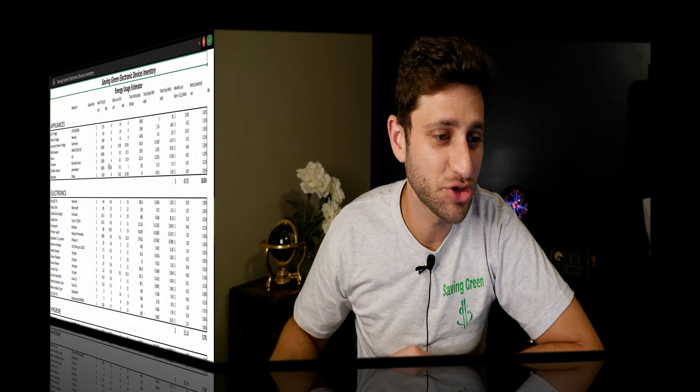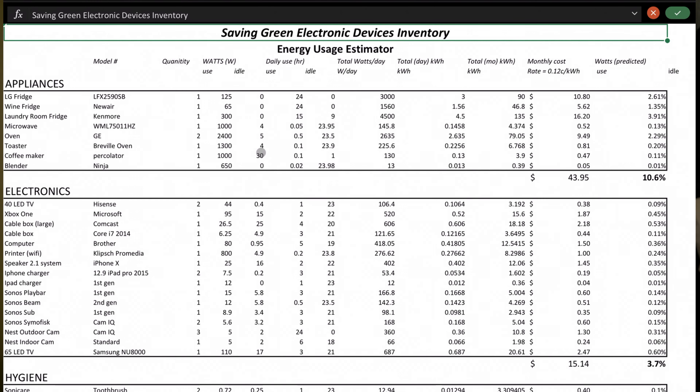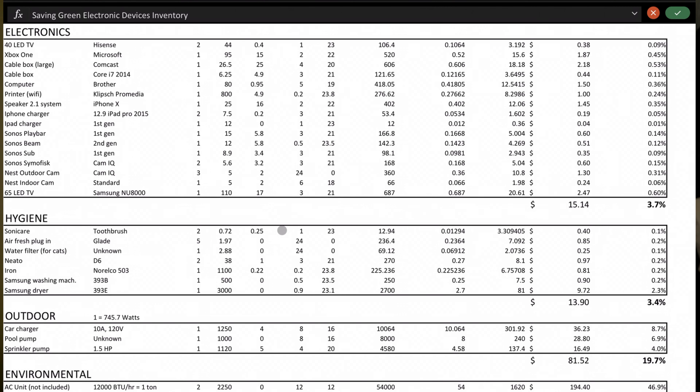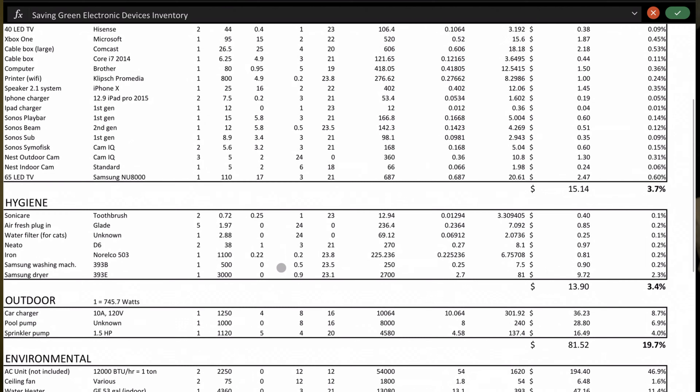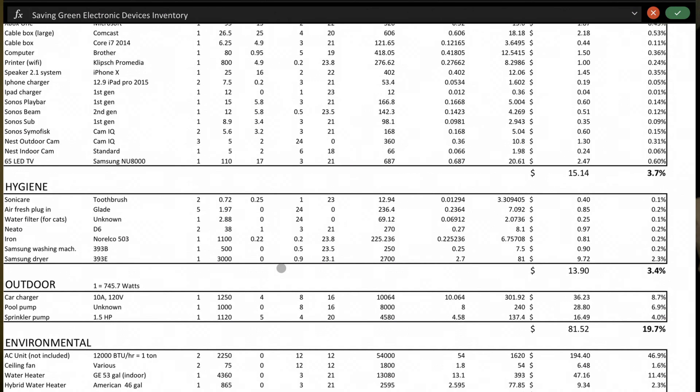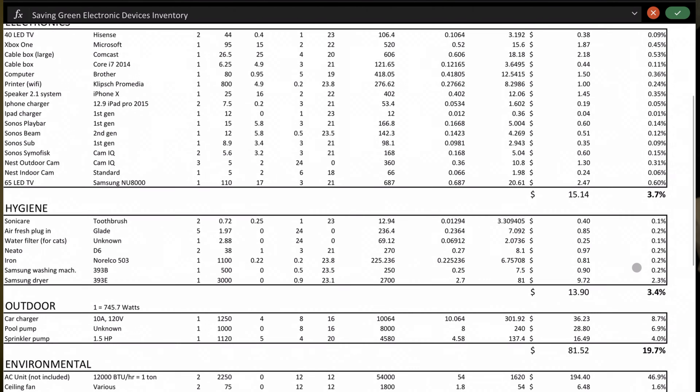This is the Saving Green Electronic Devices Inventory — it estimates your energy usage across several categories I created: appliances, electronics, hygiene (which includes our robot vacuum and Sonicare toothbrushes), outdoor (our car charger, pool pump, and sprinkler systems), and environmental items like lighting, heating, and cooling. Using both direct measurements from the meter and online estimates, I determined how many hours or minutes a day each device runs, how much energy it uses while on, and how much while plugged in and idle. Using basic arithmetic I calculated the percentage each device contributes, and found rough parity between what this spreadsheet reveals and what FPL was documenting in terms of overall power use.